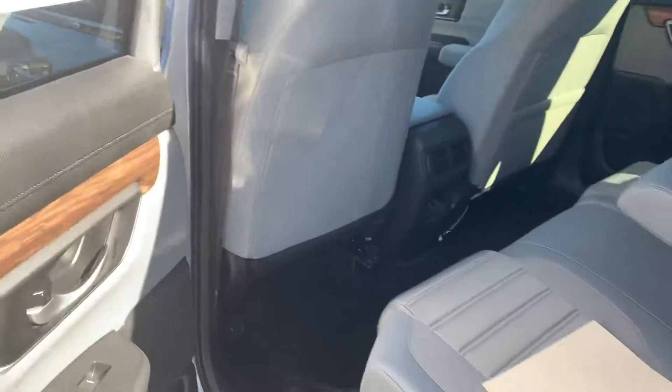Beautiful gray interior. 60-40 folding seats and plenty of cargo space back there. There are also two fast-charging USB ports in the back for your passengers.